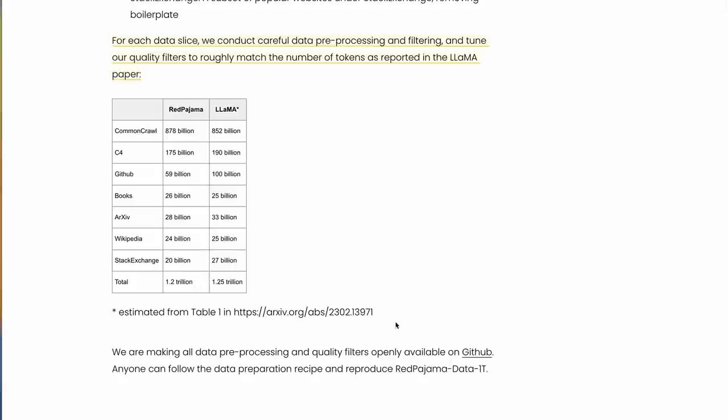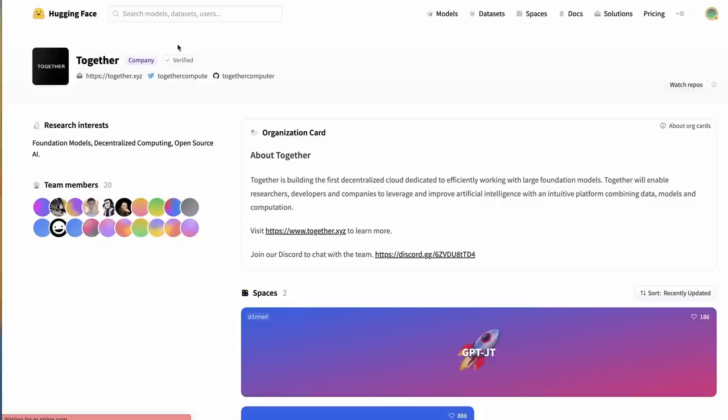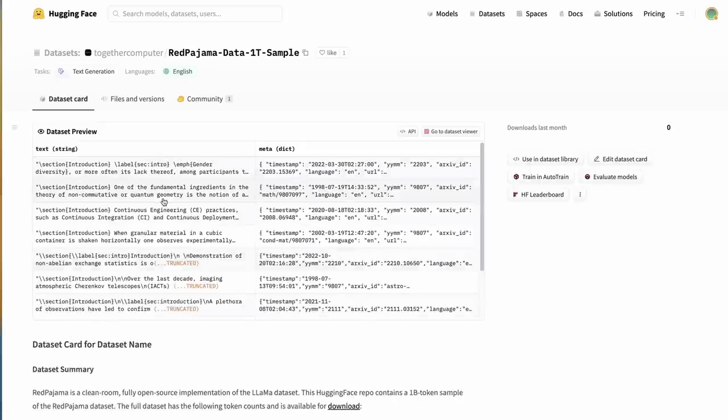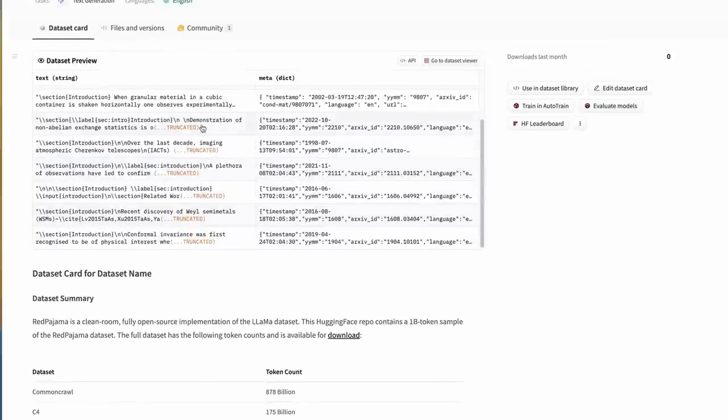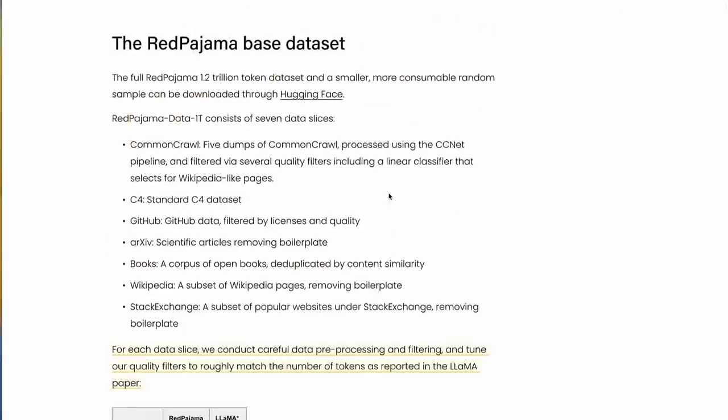They've put this up on Hugging Face, so if you wanted to go and train your own LLaMA model now and you had the money and the compute, you would certainly be able to do that. The dataset is a trillion tokens, so it will probably take quite a long time to download. They've also got a smaller version — a sample dataset of only 1 billion tokens — which is a subset from the main one that you can actually go through and have a look at.